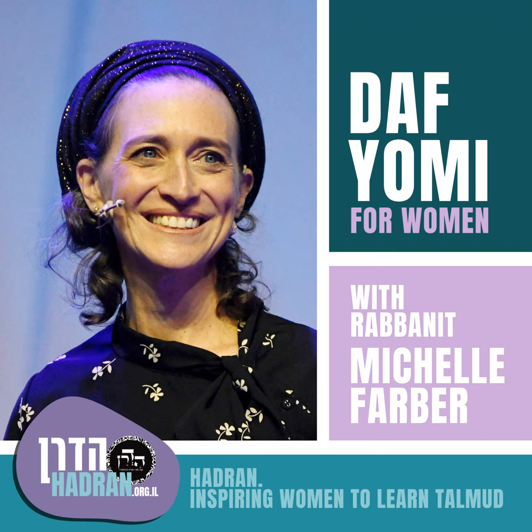Today we're going to be learning Bava Batra Daf Kuf Chev. We're going to finish the seventh chapter, start the eighth chapter - the whole next section about laws of inheritance. So we have just a little bit to finish up.